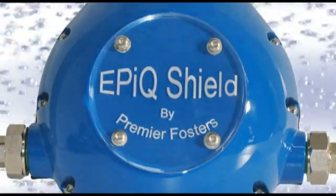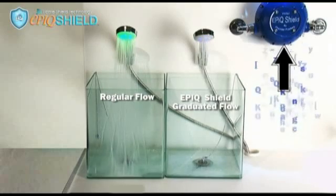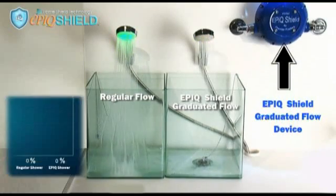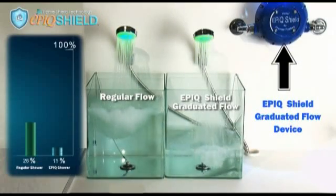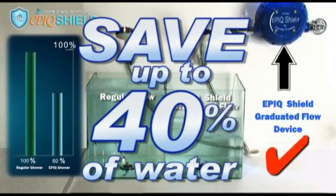The Epic Shield contains ultra-modern technology to measure and regulate water flow. Epic Shield applies this advanced intelligence to produce a graduated flow which can save up to 40% of water used.